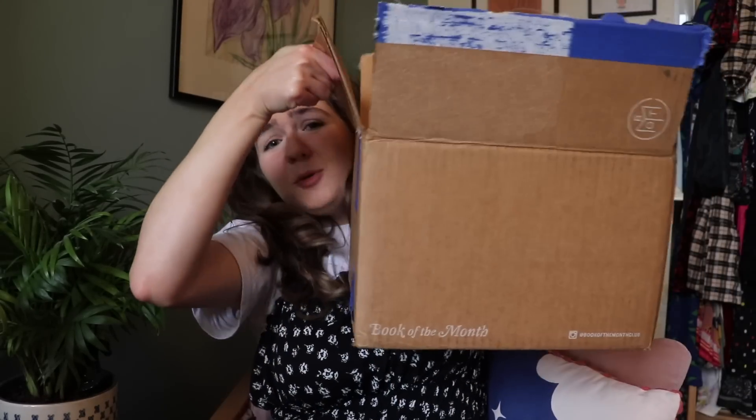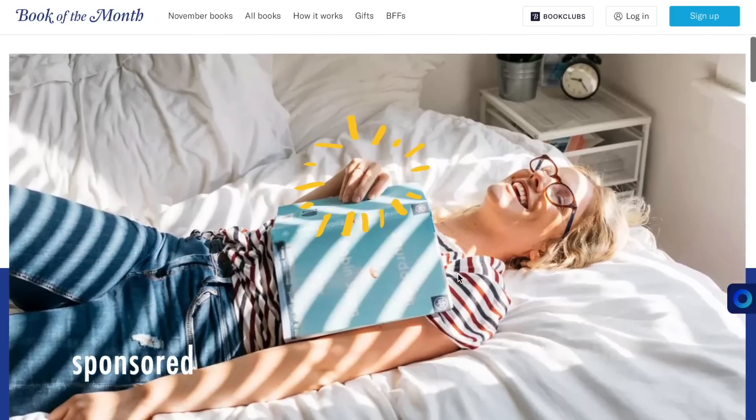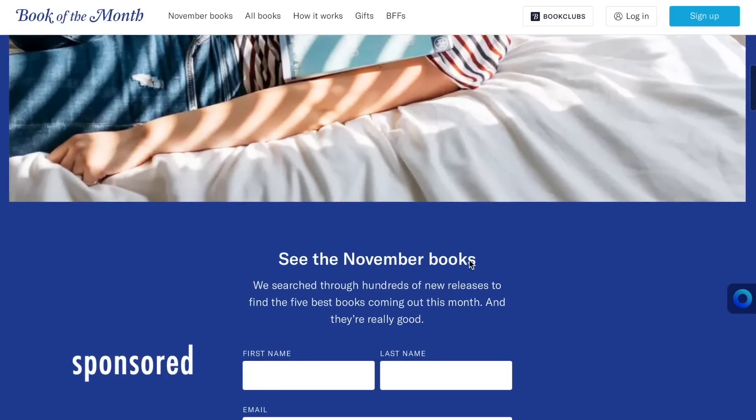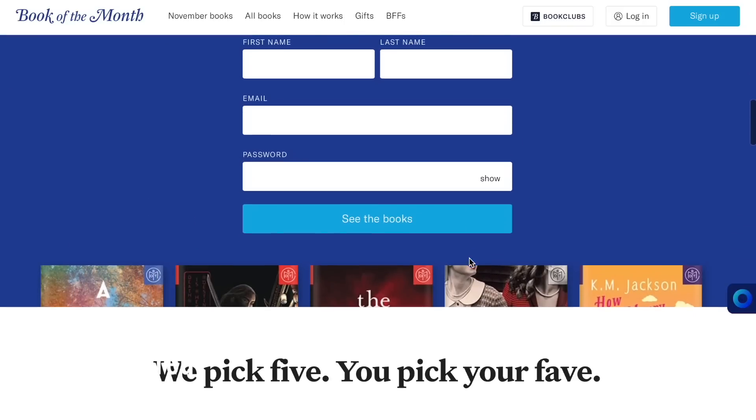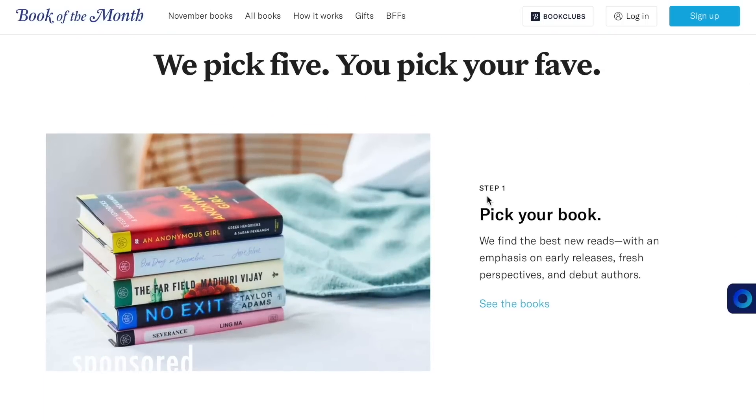I just received possibly the most exciting parcel in the post, which is actually from the sponsor of today's video. Today's video is sponsored by Book of the Month — a subscription box service with a twist. What's unique about the subscription service is that you're actually able to choose from a selection of books each month, rather than just being sent one book you're not expecting. Some of the books aren't even out yet and are released exclusively early for Book of the Month, which is super cool.